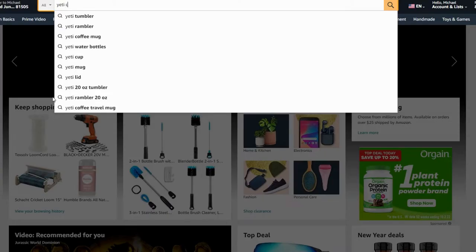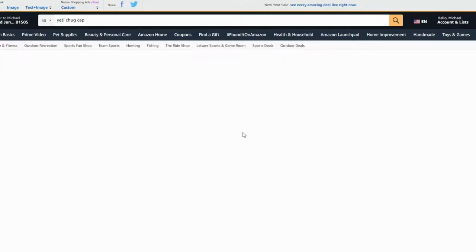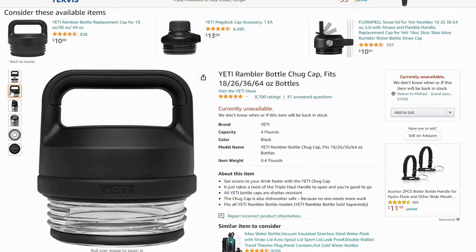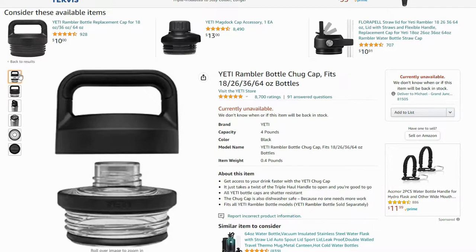We ordered a Yeti Chug Cap in December 2022 from Yeti's storefront on Amazon. Interestingly, the storefront showed this product as unavailable when we went back in early January when making this video, but we assumed the listing will be back up soon. It might be wishful thinking on our part, but maybe they're updating the design to fix the issue we're about to talk about.